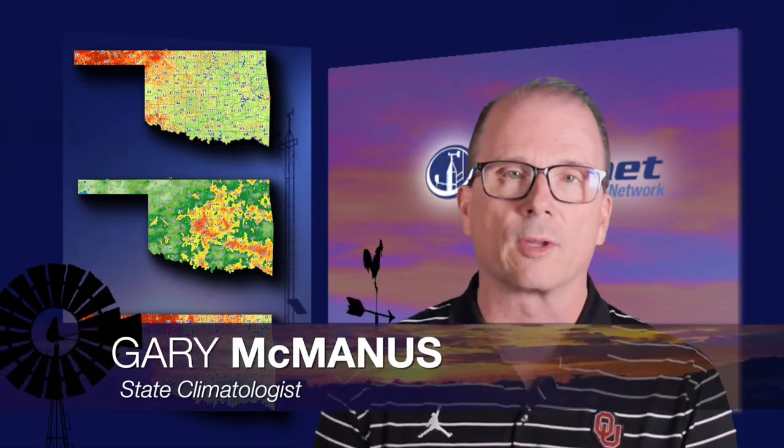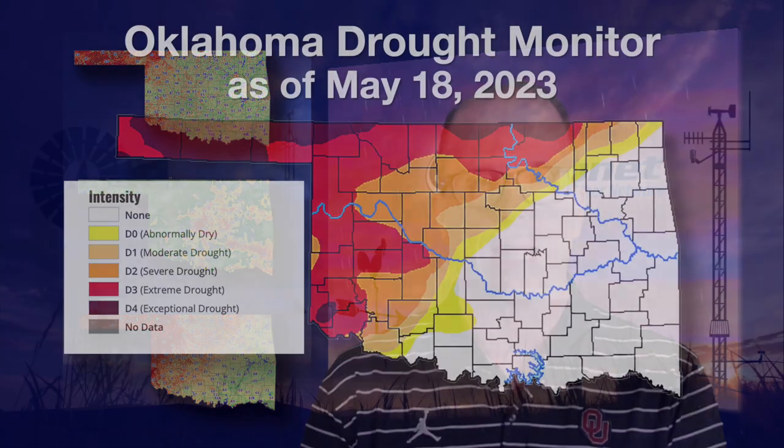Thanks, Wes, and good morning everyone. We've certainly turned the corner on the drought over the last two or three weeks. Our rainy season has actually come through for most of the state, although we still have some parts of the state needing more rainfall. Let's take a look at the newest maps and see where we're at.